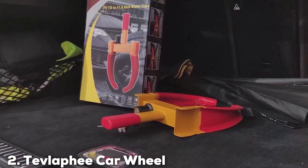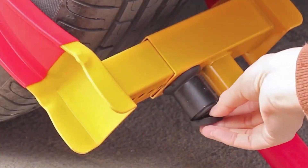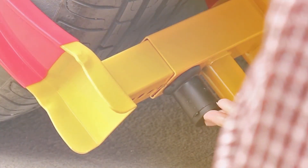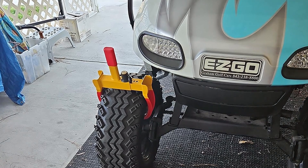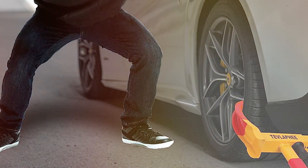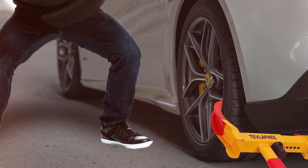Next at number two, we have the Tevlafi Car Wheel Lock. The Tevlafi Car Wheel Lock takes an uncompromised approach to vehicle security. Its sophisticated design is both aesthetically pleasing and functionally superior. The lock is constructed using heavy-duty steel, giving it the strength to withstand extreme force, ensuring long-lasting protection for your vehicle. It's designed to fit most steering wheels with ease, making it a versatile choice for various car models. The locking mechanism is not only strong but also user-friendly, ensuring a hassle-free experience every time.